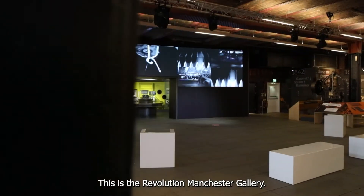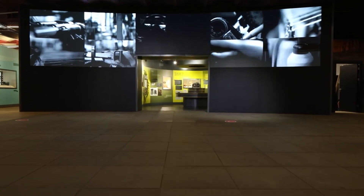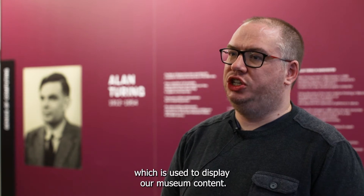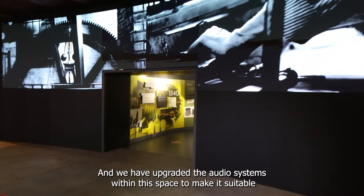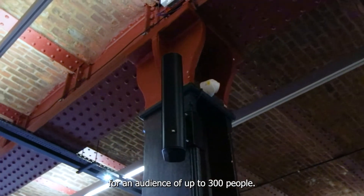This is the Revolution Manchester Gallery, so it tells the story of where science met industry and the modern world began. We have a LED video wall which is used to display our museum content, and we have upgraded the audio systems within the space to make them suitable for an audience of up to 300 people.